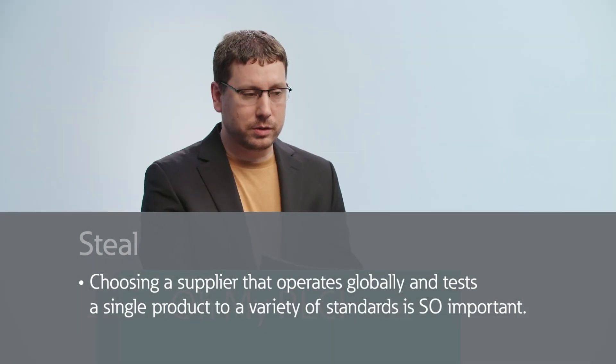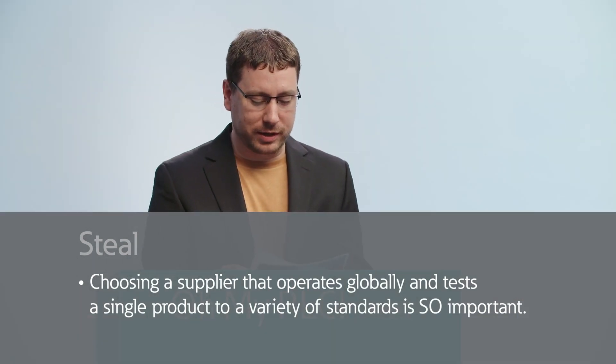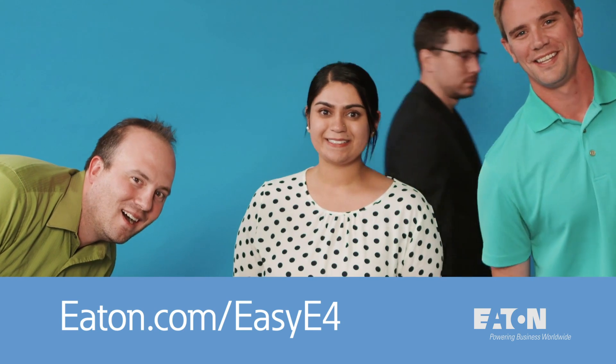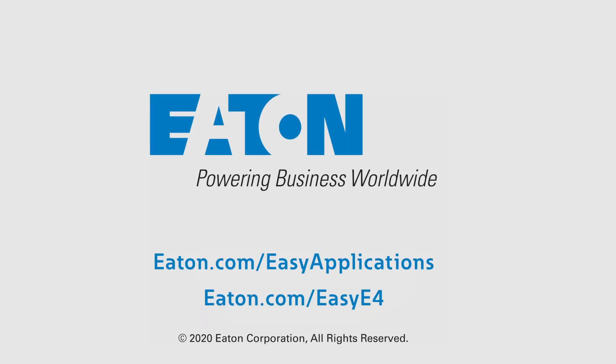We are going to take a quick break and be right back with more Oh My PLC. This video was brought to you by Eaton's EZE4 Nano PLC. Visit eaton.com/EZE4 for more about the product. And to learn more about PLCs, visit eaton.com/EZApplications.